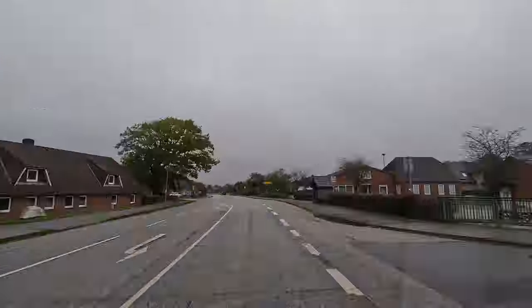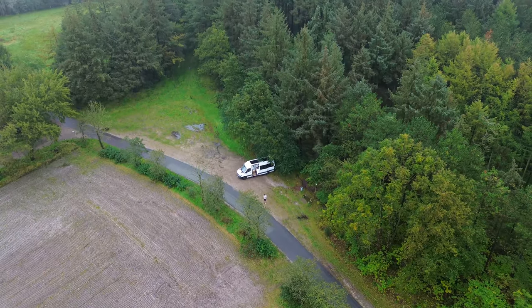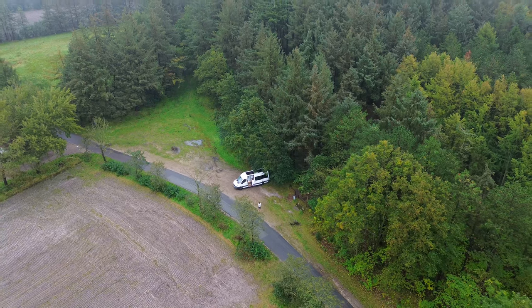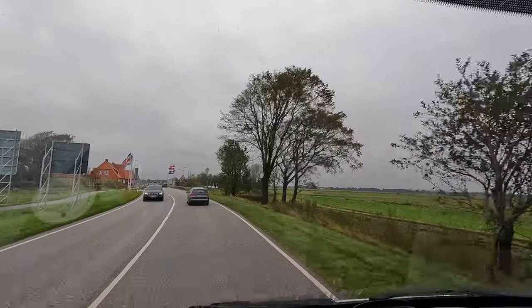Good morning, welcome back to eBottleVan. You join us this morning in Northern Germany. We are about half an hour away from the Danish border. Today the plan is to head over into Denmark. Very wet, very miserable here in Northern Germany. Our park up last night was really nice — just off the main road by about five minutes in a little forest area, really good for walking Winnie. I'll leave that in the description below. Just stopping for a coffee and then on to Denmark.